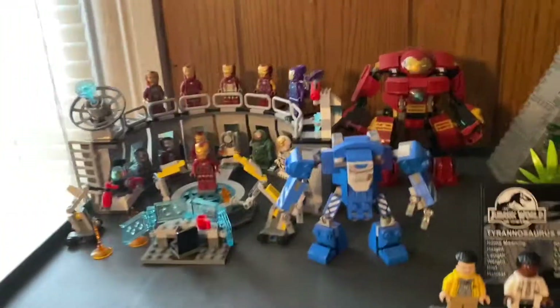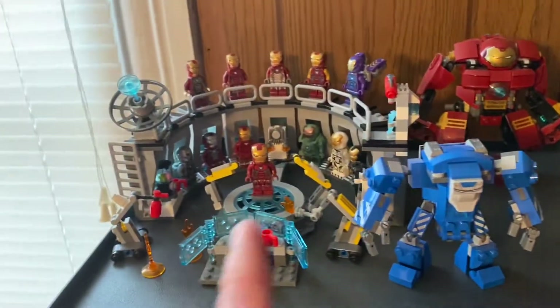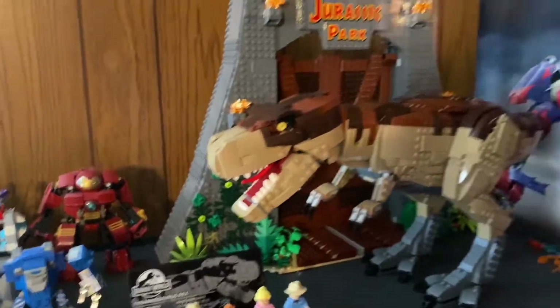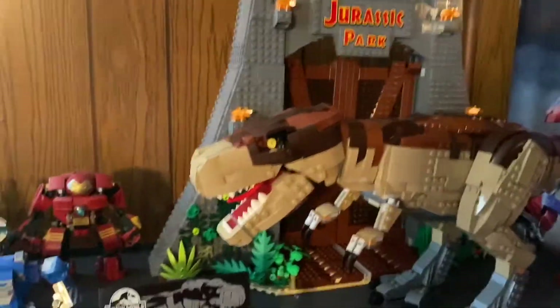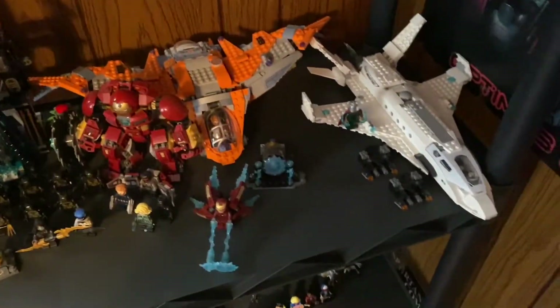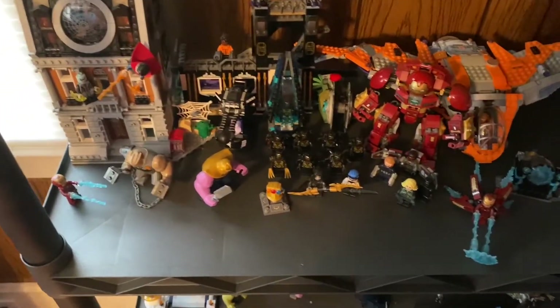First of all, this over here is my newer shelf. Up here I got my Iron Man Hall of Armor and even got my Hulkbuster right there — why not. I got a lot of them, I'm missing a few, I wish I had them all but I got quite a few. Then I got the Jurassic Park T-Rex Rampage — beautiful set, I love that set. And then right here we have my Infinity War display, and you got a little Far From Home jet right there. I love this display — probably some of the best wave of Marvel sets, definitely.